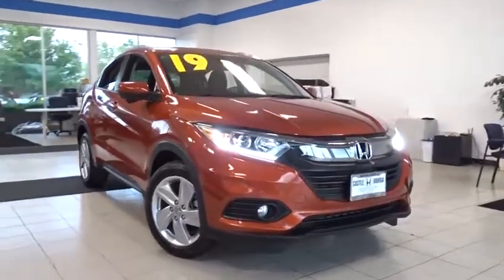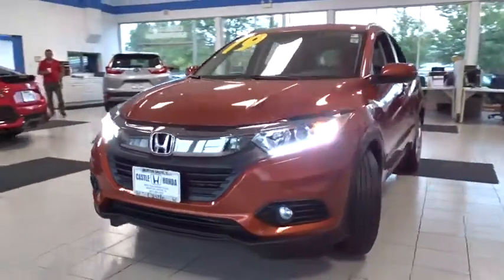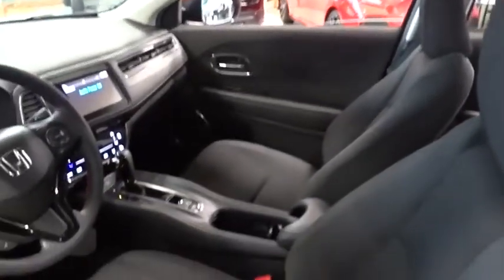We are pleased to show you the 2019 Honda HR-V. The HR-V has a good-looking exterior with a clean design. It comes with a well-tuned suspension and a handsome and flexible interior with tons of options to choose from. This vehicle has less than 800 miles.